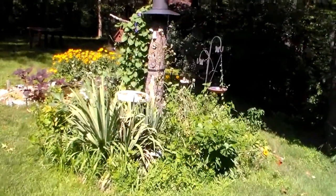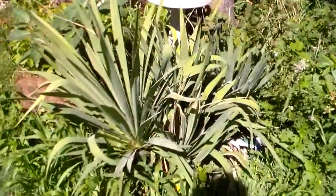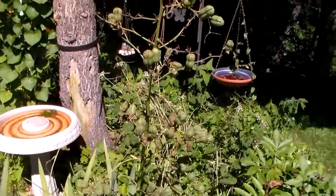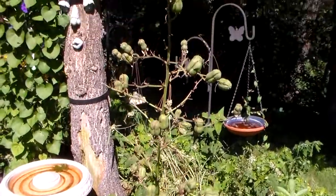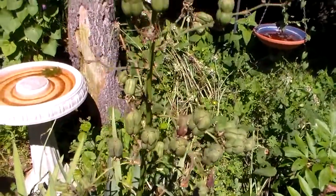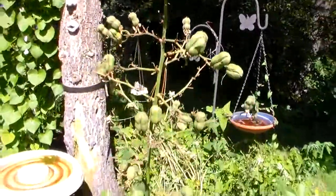Hi friends, now it's nice and sunny out today, so I wanted to show you something interesting. This yucca plant that had all the flowers on it a week or two ago now has all seed pods on it, all full of seeds. Those sure grew fast.